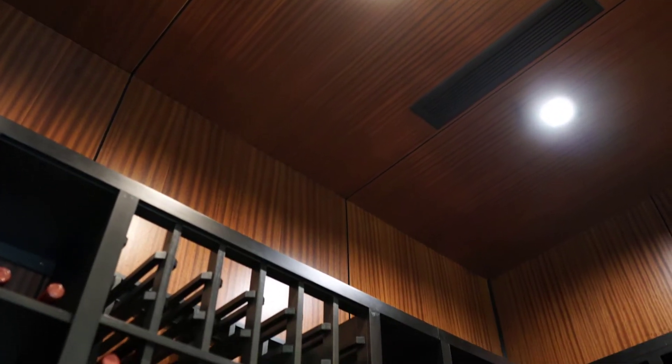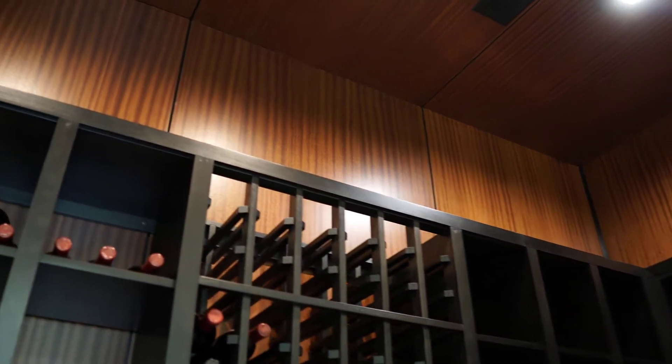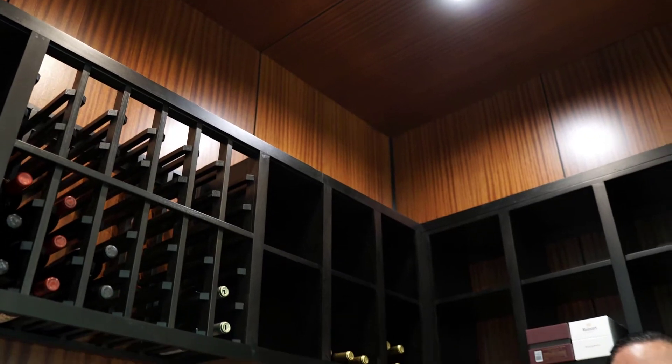What we also did in the back of the room is line it with walnut, so the back panels are walnut. You can see those beautiful veins in the wood. We matched it with the black alder stain as well to kind of contrast the two materials against one another.